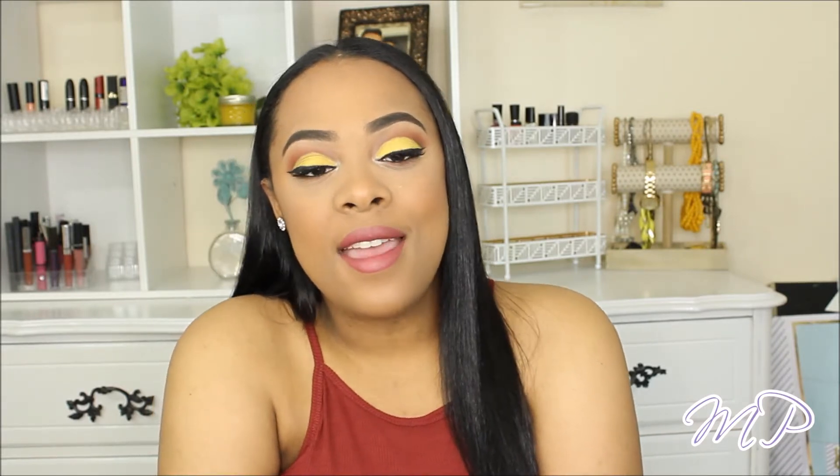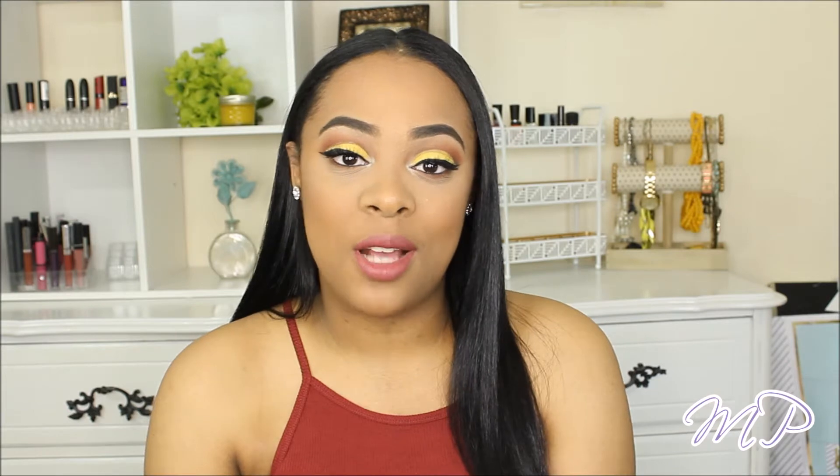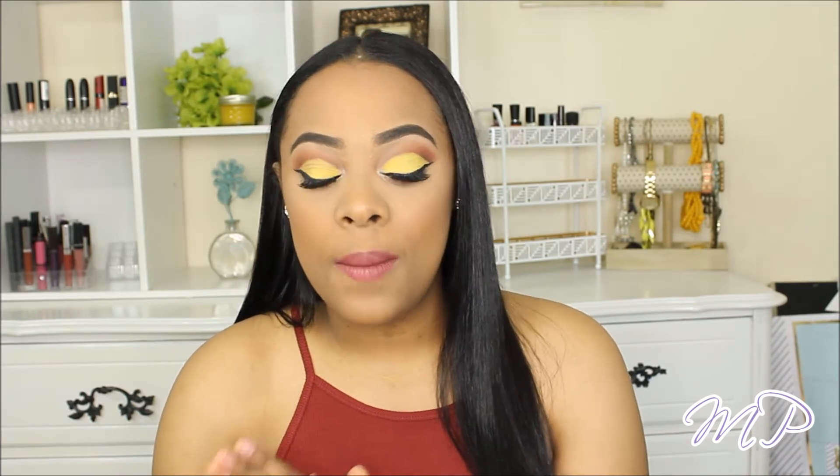I hope you guys enjoy this video. If you're not subscribed already, please subscribe and join the pineapple squad. If you're a returning subscriber, hi and welcome — let's get into the video!